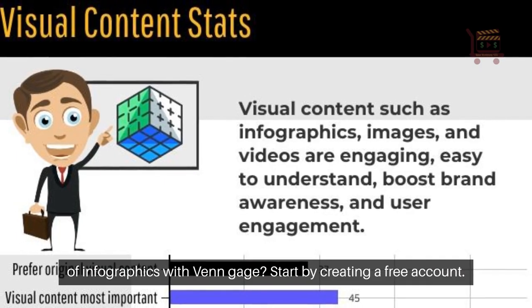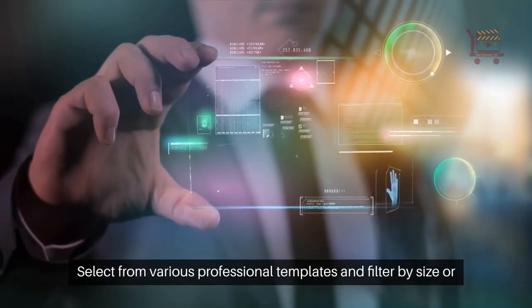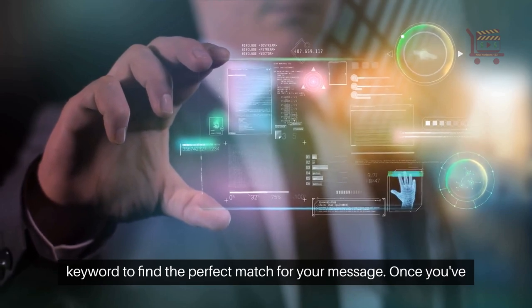Ready to harness the power of infographics with Venngage? Start by creating a free account. Select from various professional templates and filter by size or keyword to find the perfect match for your message.